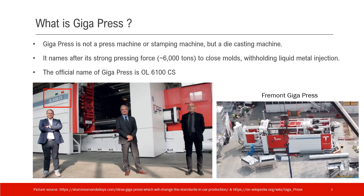Gigapress is actually not a press machine or a stamping machine — it is a die casting machine. It is named after its strong pressing force, about 6,000 tons, to close the molds while holding the liquid metal injection.